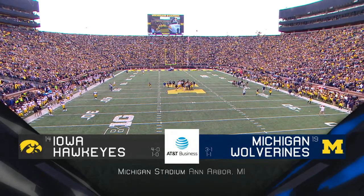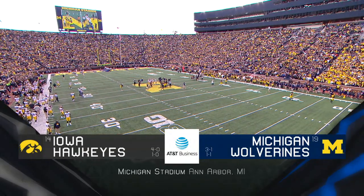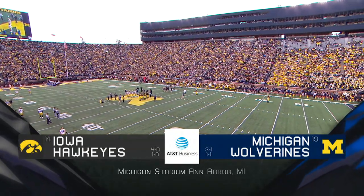Two top 20 teams, and we've got a big one for you. 14th-ranked Iowa comes to town to take on the 19th-ranked Michigan Wolverines.